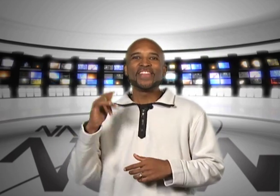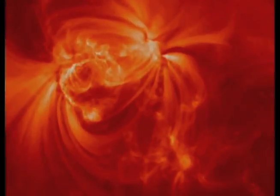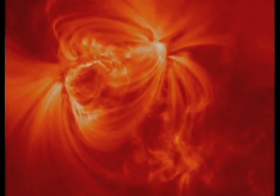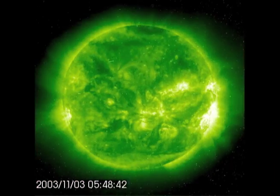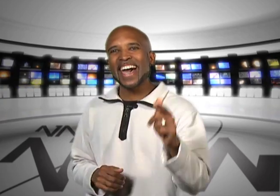Hi, I'm John and this is NASA Now for January 4th, 2012. Lately, we've been hearing a lot of talk about solar storms and solar flares. So what's happening with our sun and how does it affect us? We'll find out later in the program, but first, here's what's happening at NASA Now.